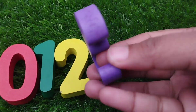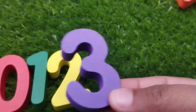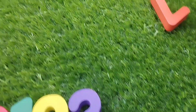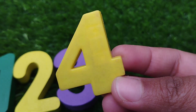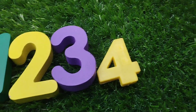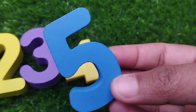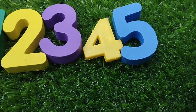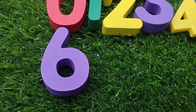The next number is number three. This is number three. The next number is number four. Four. The next number is number five. This is number five. The next number is number six. Six.